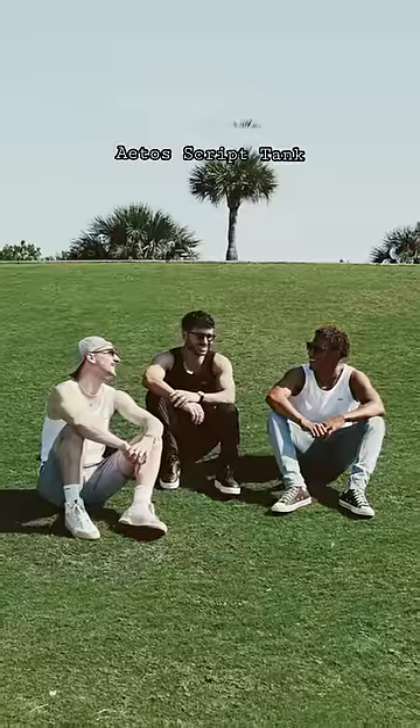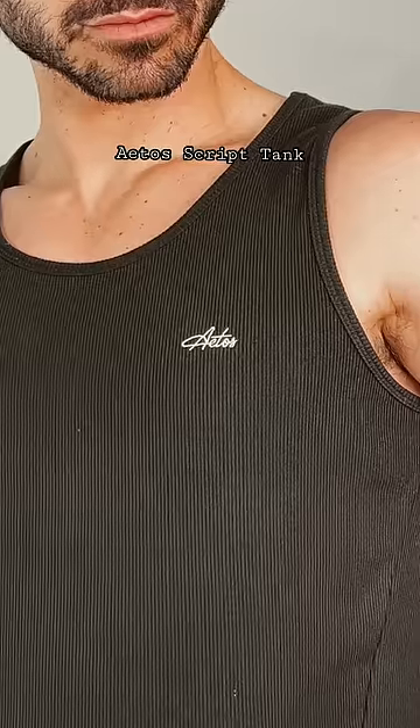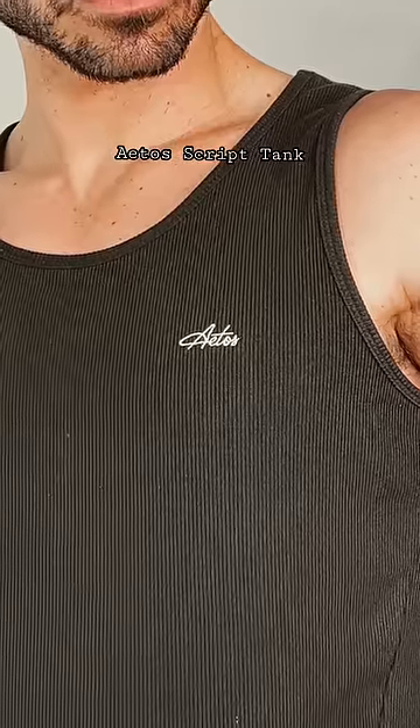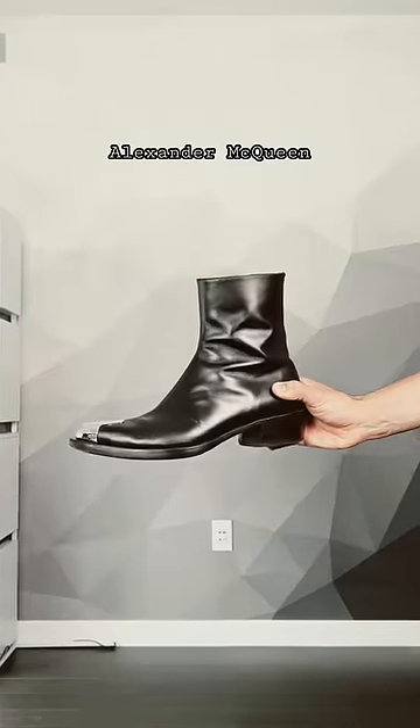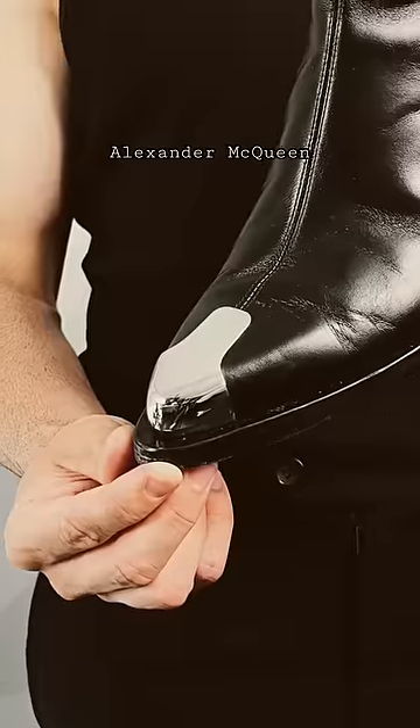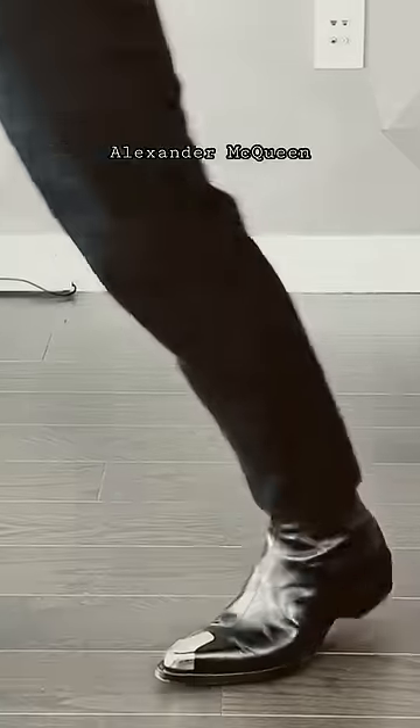I'm so excited to finally see you guys wearing this — it's the first time we're using our new Atos script logo, and the side hem curves in accentuating your body. To elevate the look, the Alexander McQueen boots are coming out. I love these. We're going to an upscale place so I can dial it up a notch.